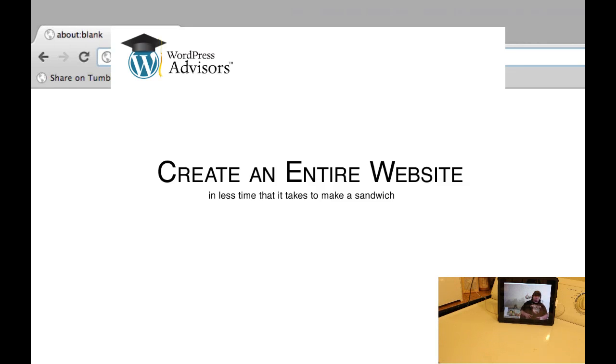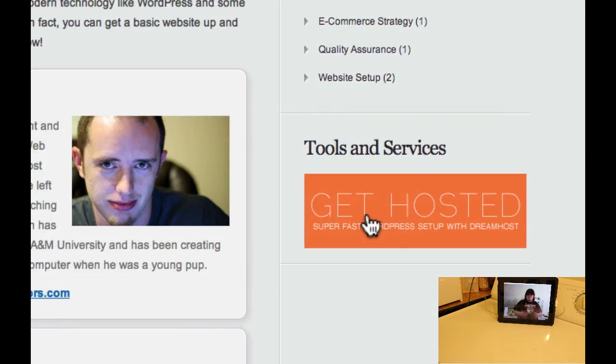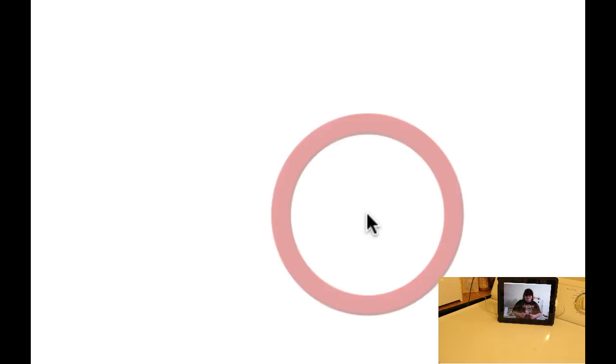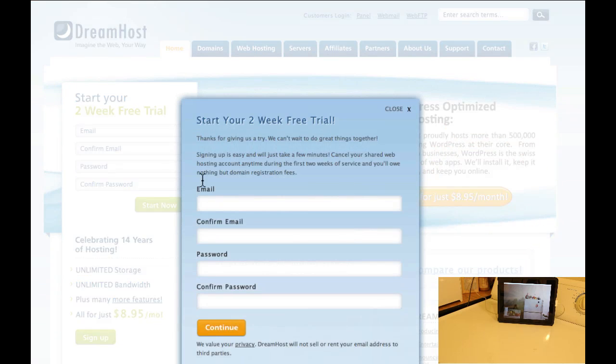First thing we're going to want to do is go to WordPressAdvisors.com. Scroll down on the right-hand side until you see the big orange Get Hosted button, and click on that. This will take us to DreamHost, where we can get hosted. So we're going to click on Sign Up for just $8.95 a month. We're going to put in our email address, create a new password, and go ahead and click Continue.